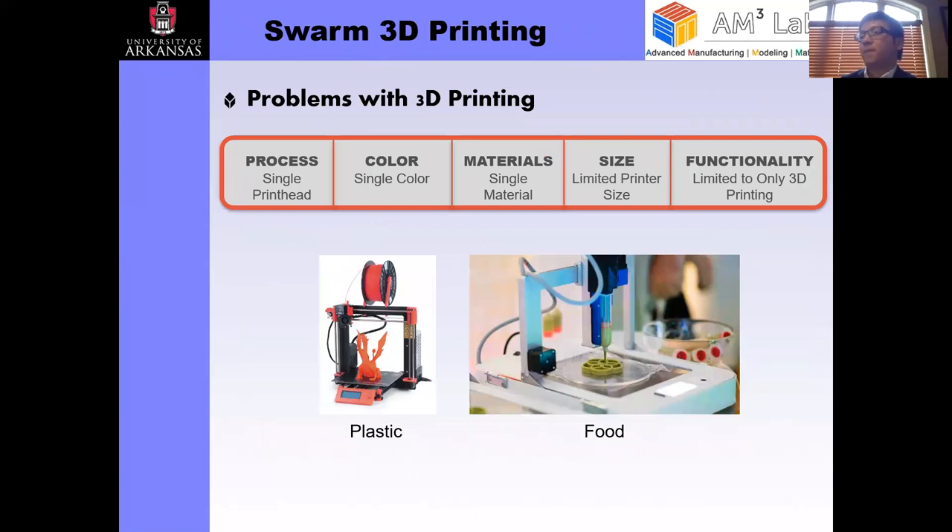I imagine many of you have probably seen some 3D printers. This is the common 3D printer you see on the consumer market — it typically has a single print head, prints single color with single materials, with limited printer size, and mostly prints mechanical structures including both regular plastics and food. These are some of the limitations with current 3D printing technology.